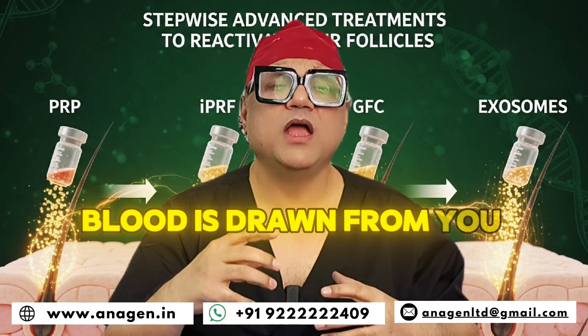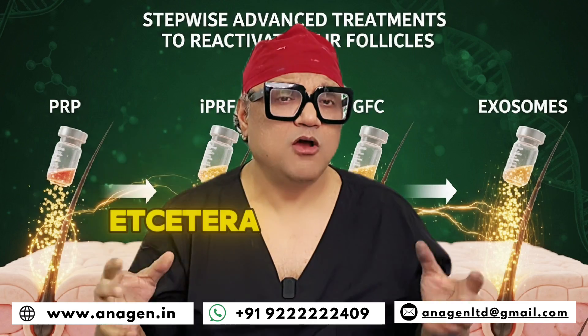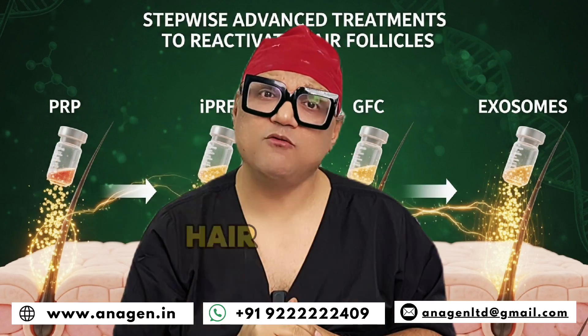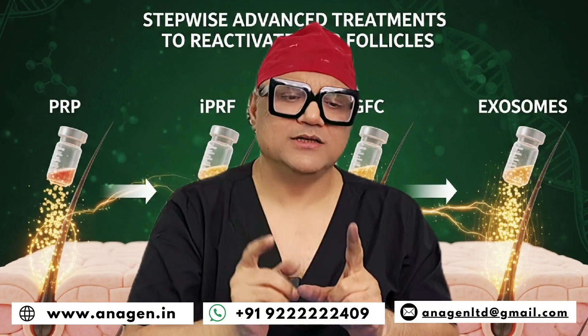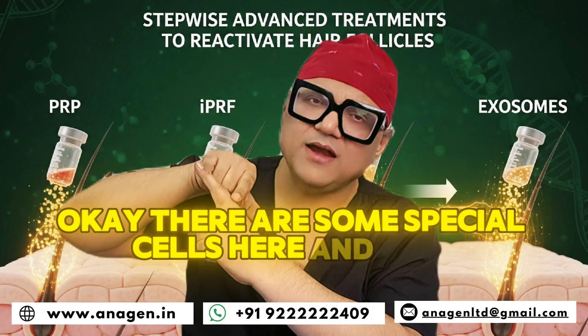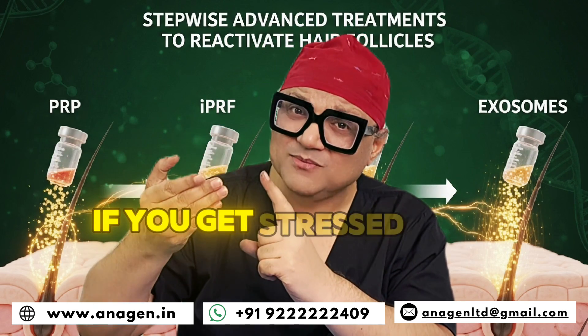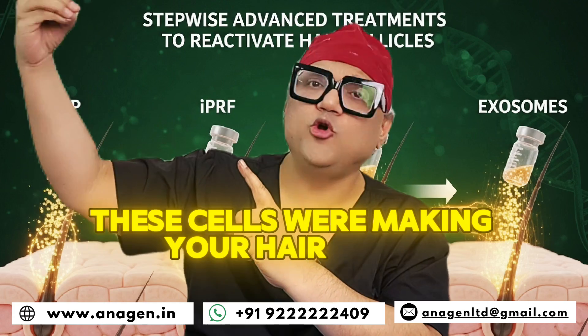Blood is drawn from you and special cells, special growth factors, etc., which could nourish your hair roots and hair follicle, and which may activate certain cells in a hair follicle. See, this is a hair follicle. There are some special cells here and here. If you get stressed, they become dormant. These cells were making your hair grow.